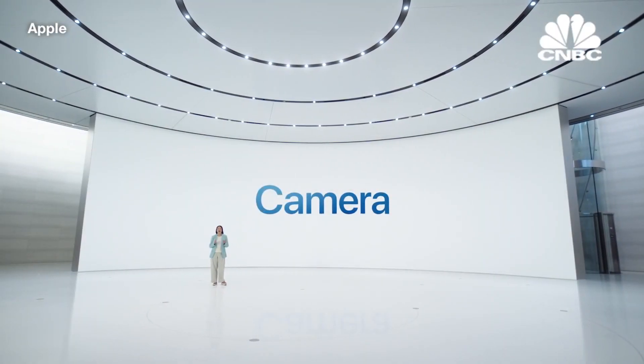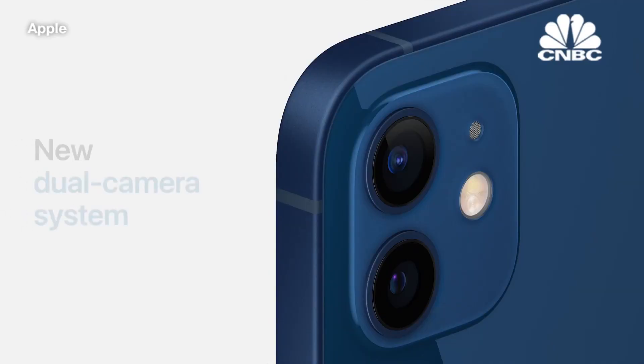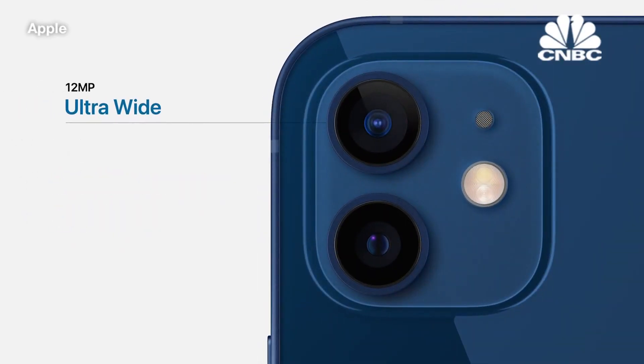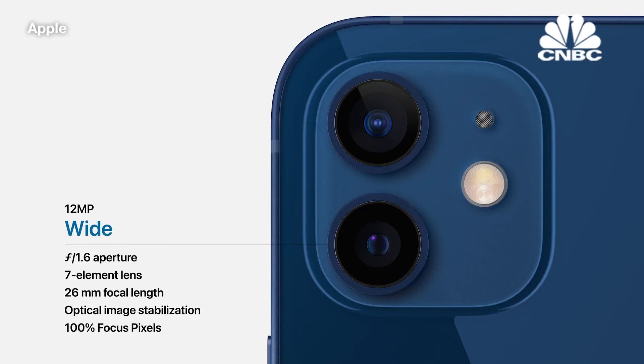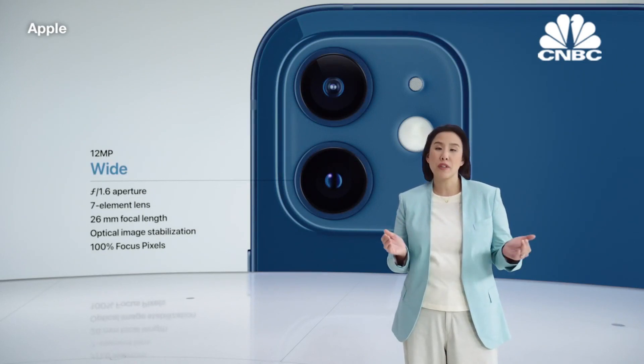A14 Bionic also combines with our cameras and powerful software to deliver the new dual camera system of iPhone 12. It has the ultra-wide camera that people love and use to take inspiring photos in creative ways. iPhone 12 also has a new wide camera with an f1.6 aperture, our fastest yet. This allows more light to hit the sensor, making every photo better.